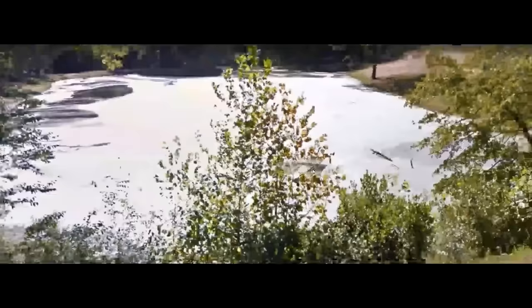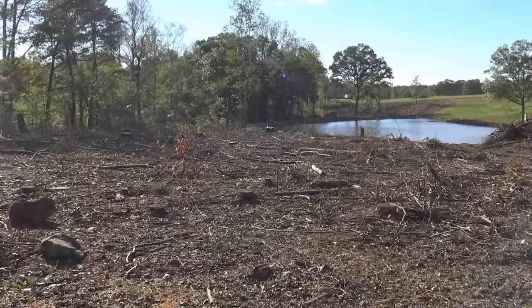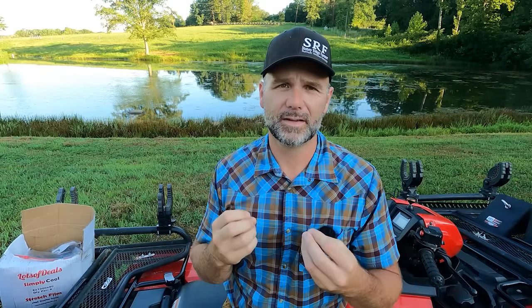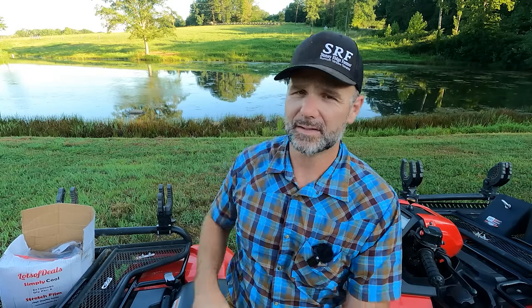This pond was covered in green slime and you could not walk across the pond dam — it was so thick. We came in and tore out all the trees with a caterpillar loader and an excavator. One of the biggest enemies of any pond is trees on the pond dam itself. A tree will grow, its roots penetrate deep into the dam, and when it dies and rots, it leaves holes where those roots were. We had to recompact the pond dam, put in a new pipe, and the pond is only about 8 to 12 feet deep in the center.